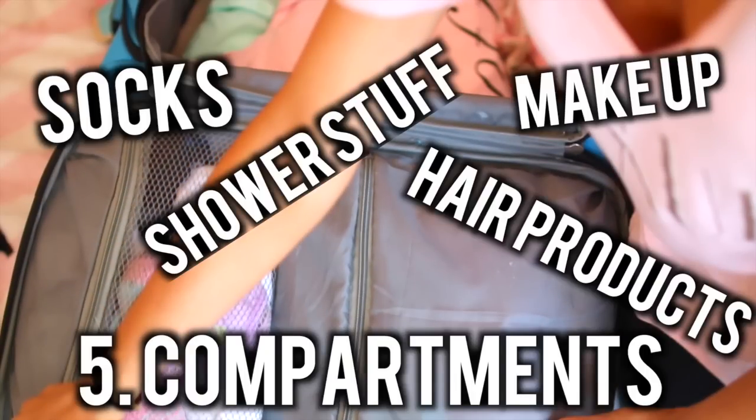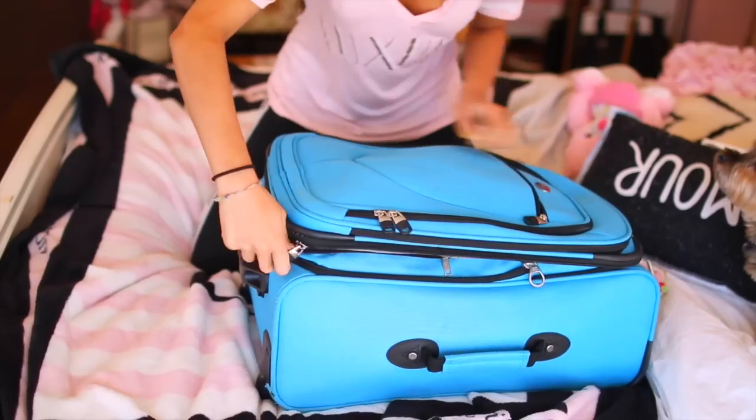And then I can put my extra little gadgets and socks into the little compartments that the suitcase offers — anything from socks, to shower stuff, to makeup, to hair products. And then I lay on my bag to make sure it's not overflowing.